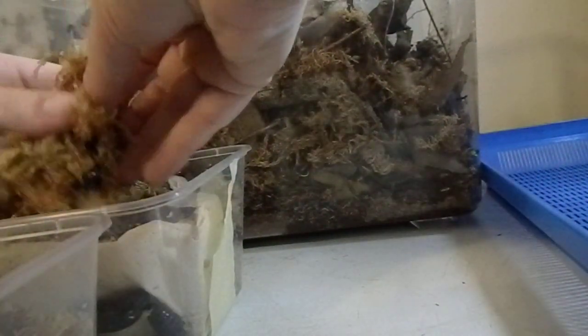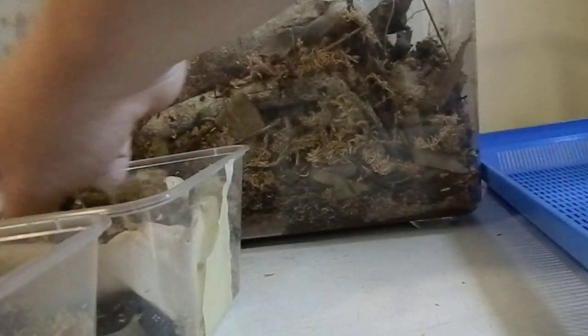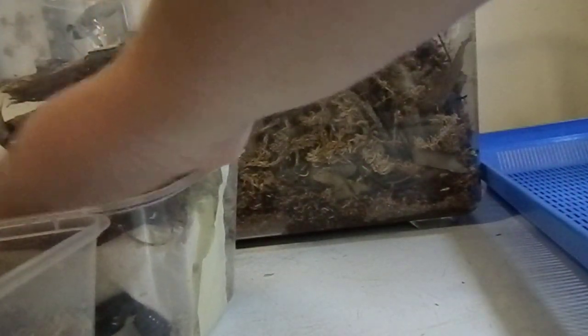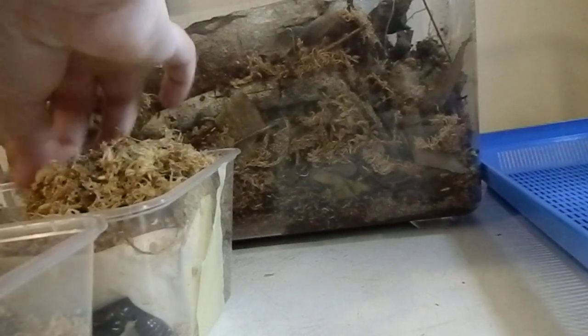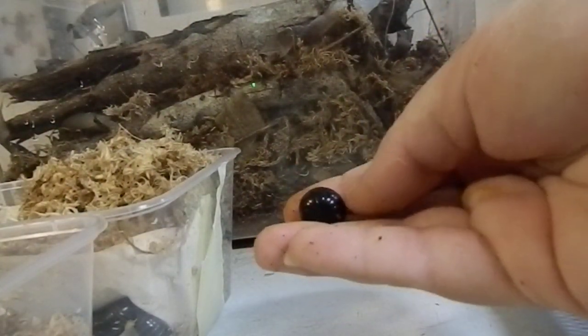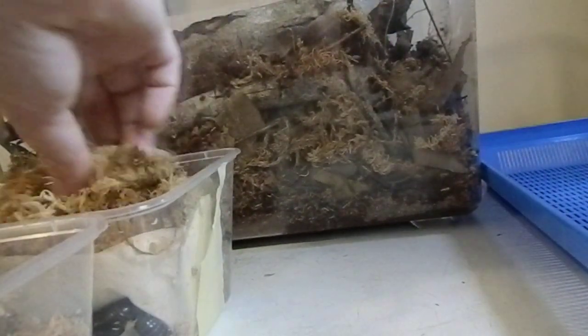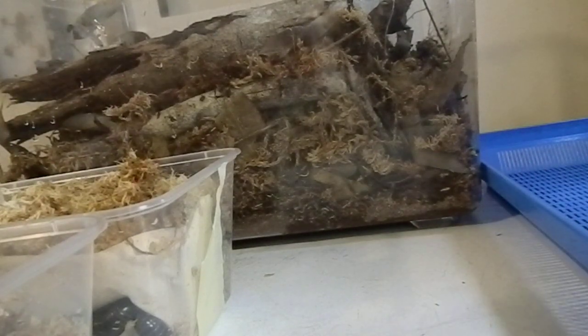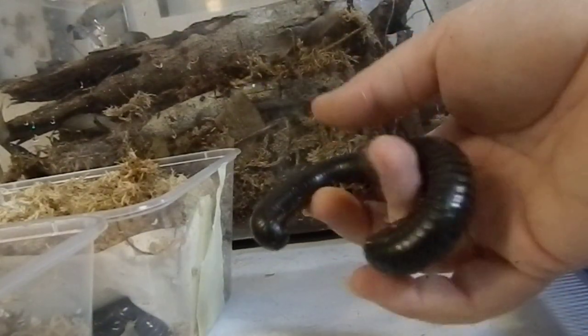Another species that's going in with the millies at the moment is the pill bugs — put a few of those in there. Next we have the Giant Rainforest, which is a bigger species.